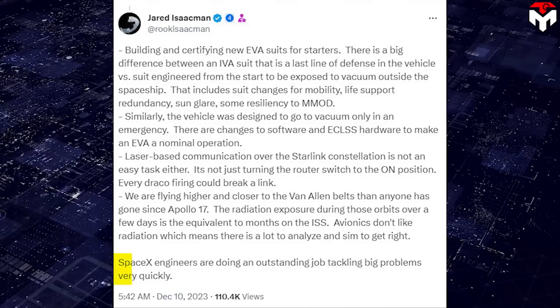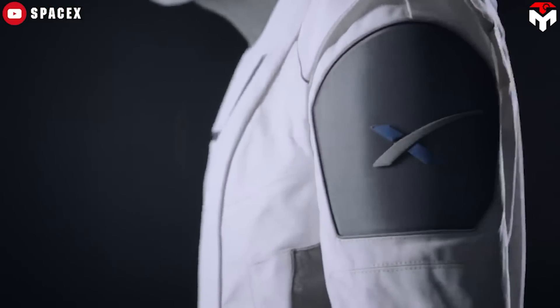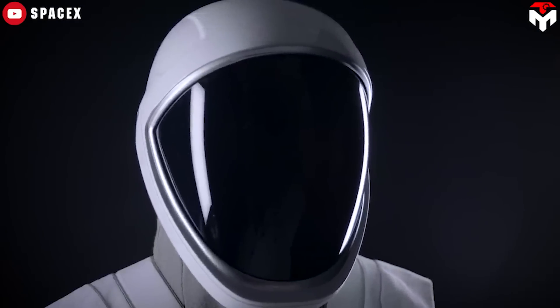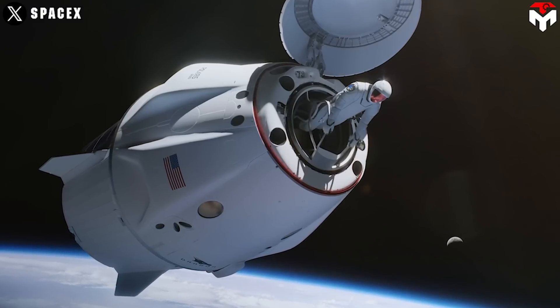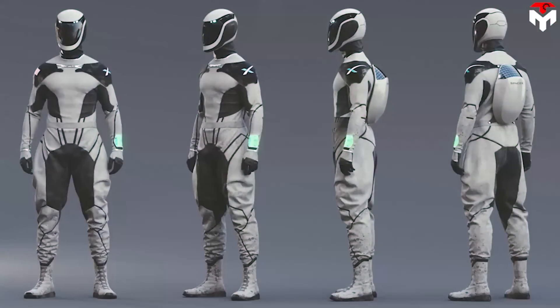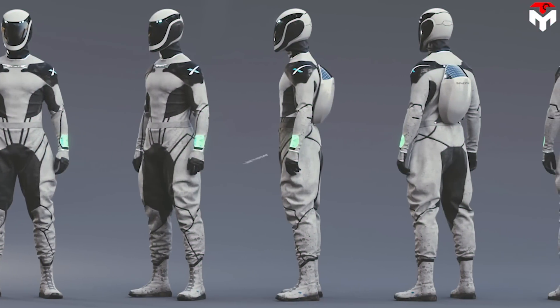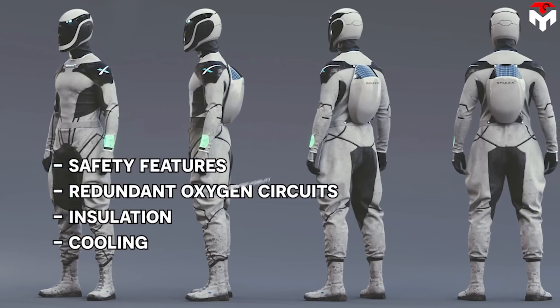In his December 2023 tweet, Isaacman also said SpaceX engineers are doing an outstanding job tackling big problems very quickly. According to Isaacman, developing an EVA suit for Polaris Dawn will be unlike other suits. Regarding materials, it is designed with polyethylene, a durable material that helps prevent dangerous radiation rays as well as impacts from space. SpaceX will focus heavily on upgrading mobility and dexterity — the biggest limitation of previous spacesuits — and the suit also has outstanding characteristics like more safety features, redundant oxygen circuits, insulation, cooling, and greater visibility.